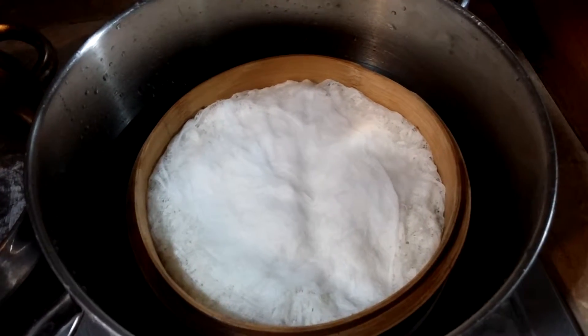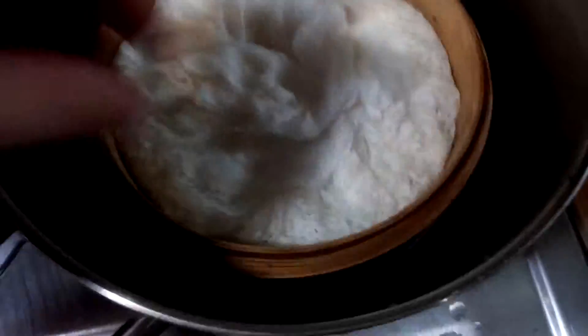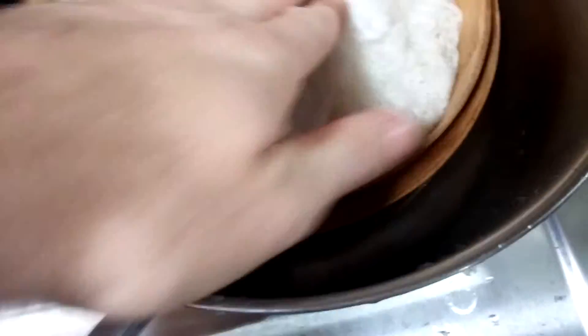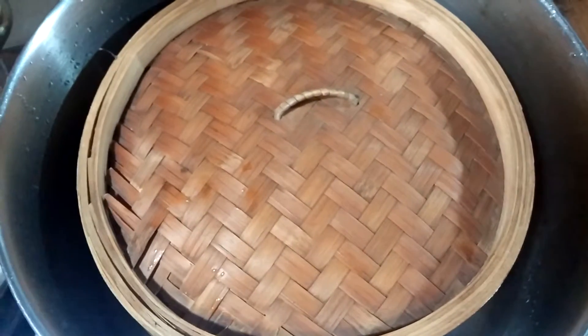Finished my run — didn't find any more mushrooms. I'm steaming some rice using cheesecloth that I soaked for several hours, inside a bamboo steamer with a little bit of water down there. I make sure the cheesecloth is wet, then put the steamer lid on to keep more moisture in with the rice, and the pot lid on too.